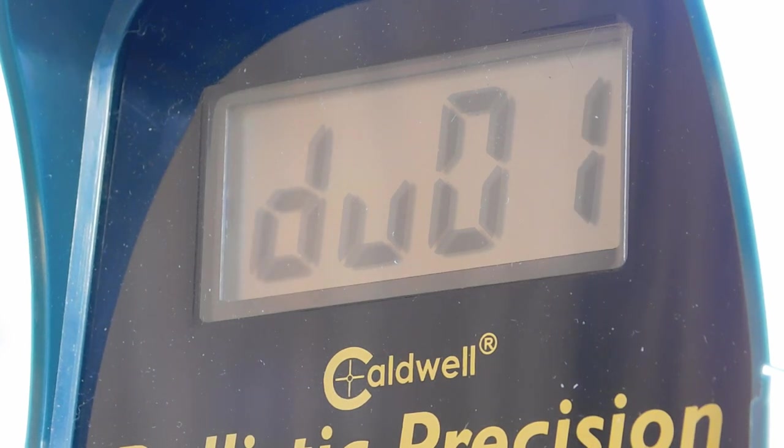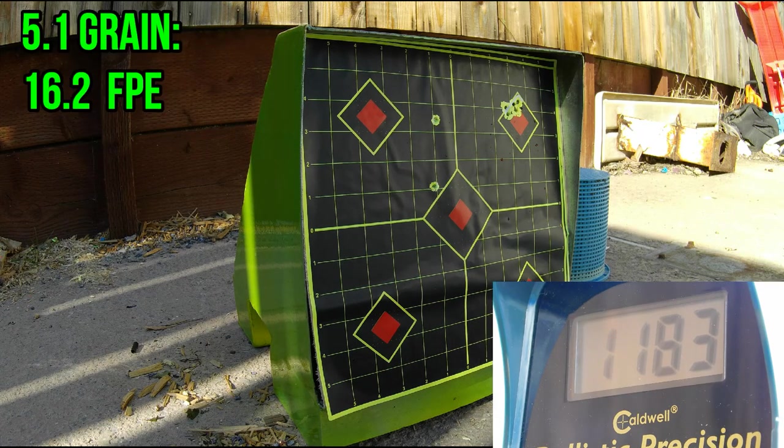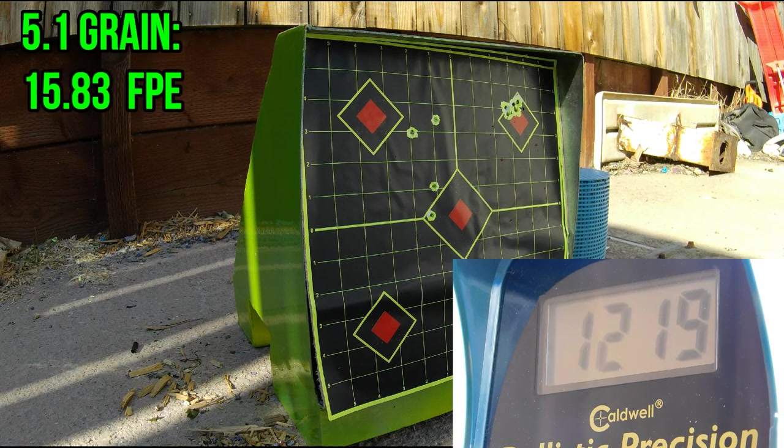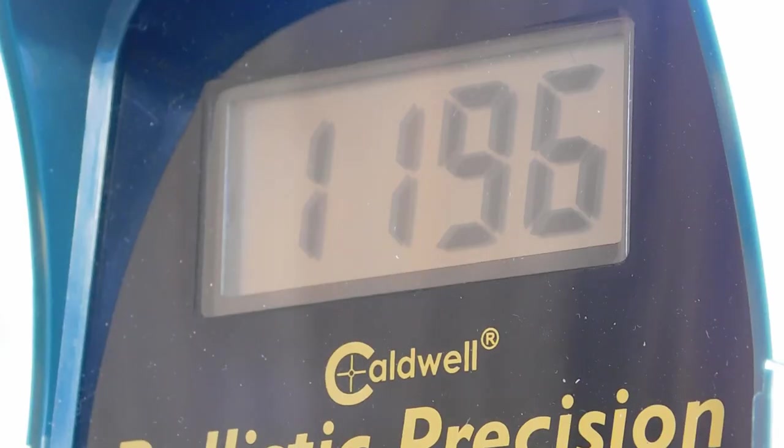Let's see how the Gamo PBA Air Star does over the chronys. It's actually the lightest PBA produced by Gamo, so if we're going to see some 1200-plus velocity, this is the ammo we'll see it with. Results: wildly inaccurate on target, but definitely 1200-plus feet per second at least one time, so we know the rifle is capable of it. This isn't really a test to show what ammunition you should be using — just a test of maximum velocity achievable with this rifle.